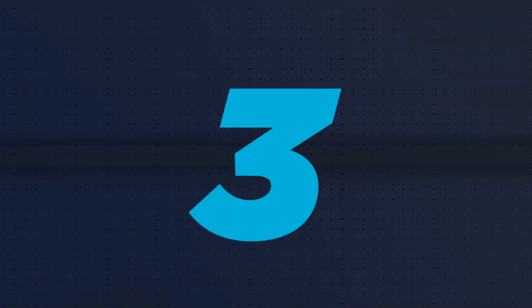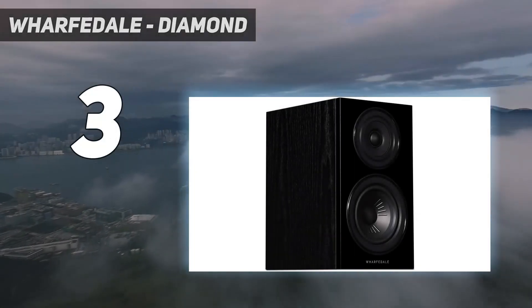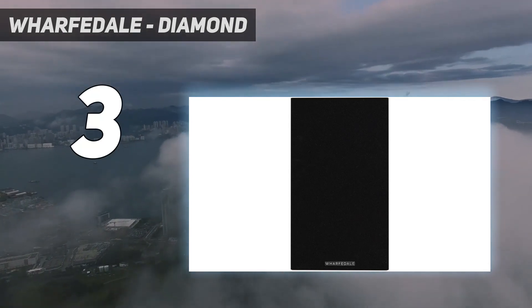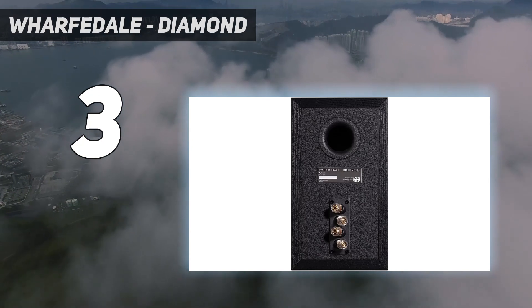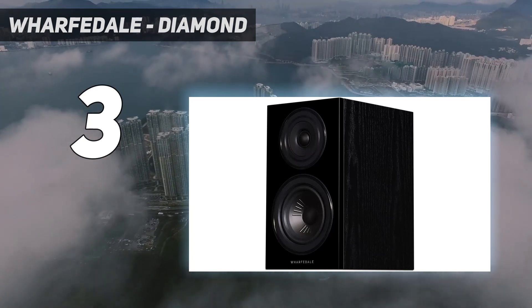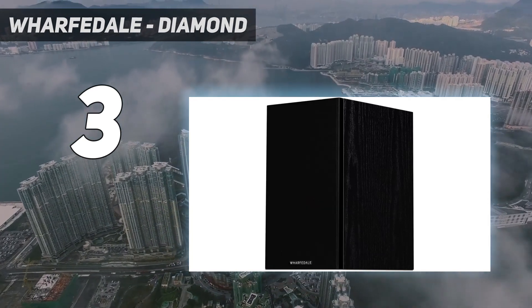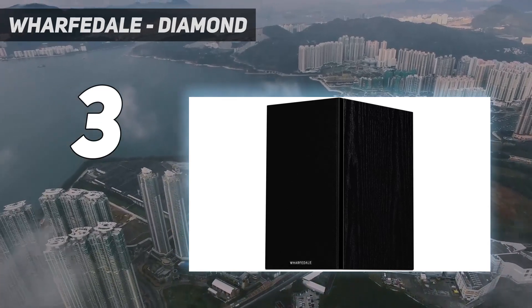At number 3: Horfdale Diamond. Horfdale doesn't beat around the bush, and we appreciate all the straight shooters of the world. This is an audio company that builds and engineers speakers to give you incredible sound, and they're not going to cost you too much either. In the case of the Horfdale Diamond 12.1 bookshelf speakers, the brand continues to score big in the quality department while keeping our bank accounts intact.